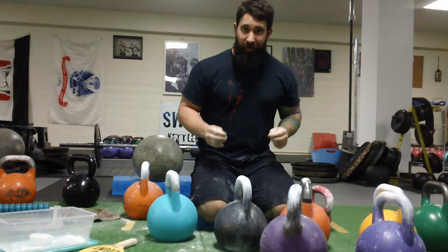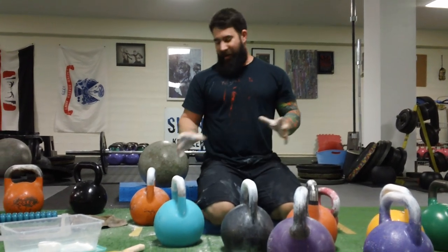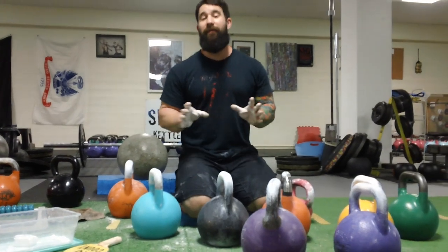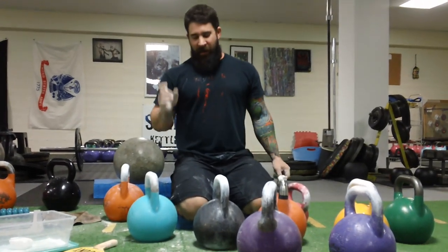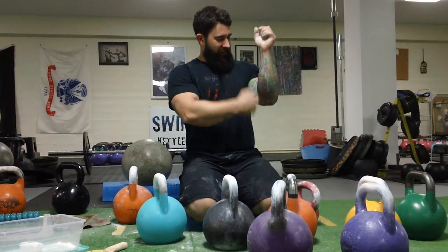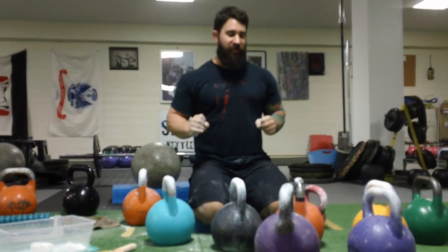Every kettlebell company, every style — it can even be different from mold to mold. They're different. Just like every person is very, very different depending on lever length, geometry, and all this stuff.